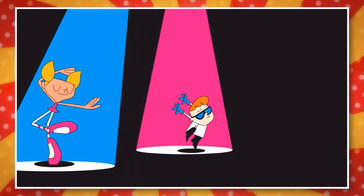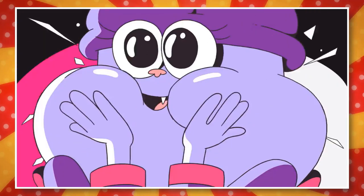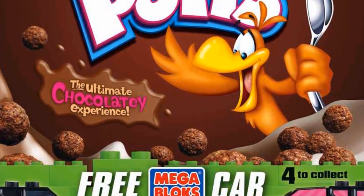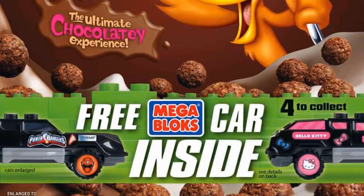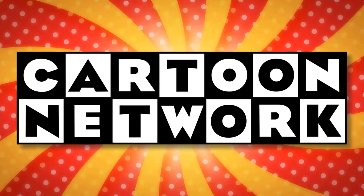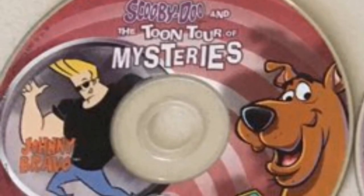Back in the classic days of Cartoon Network, there would be quite a few interesting ways of promoting their current shows, and these were often forgotten to time. Also, companies would place toys in their cereal boxes a lot more than they do today, giving people another reason to make the purchase. Combine some nice Cartoon Network history with the magic of cereal box toys, and you get Scooby-Doo and the Toon Tour of Mysteries.